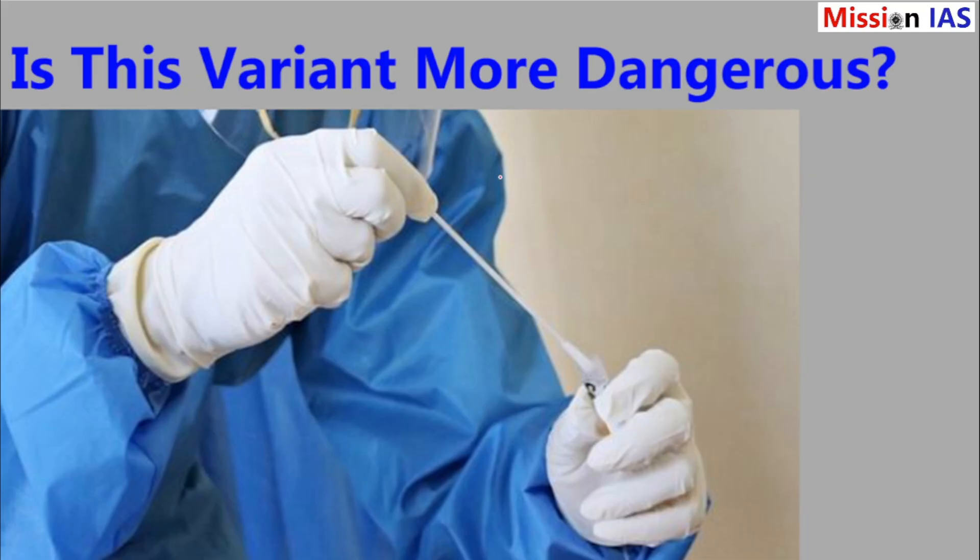Is this variant more dangerous than others? Experts say there is no evidence that the Nimbus or razor blade variant is more severe or more likely to cause hospitalizations than previous variants. Most people recover at home. But as always, people who are older, have weak immune systems, or have other health problems should be extra careful.